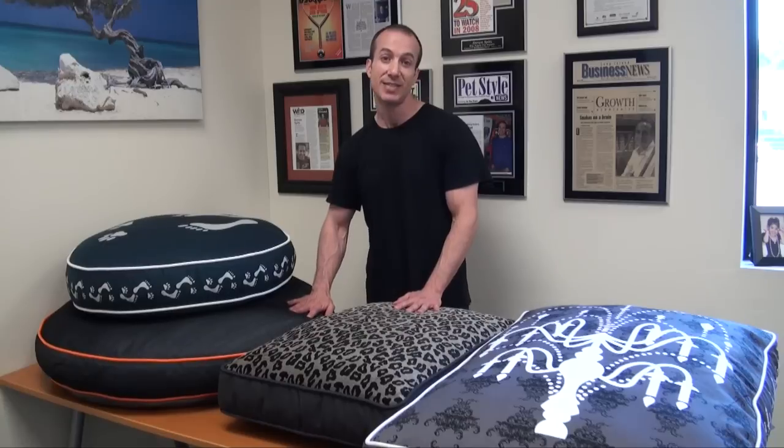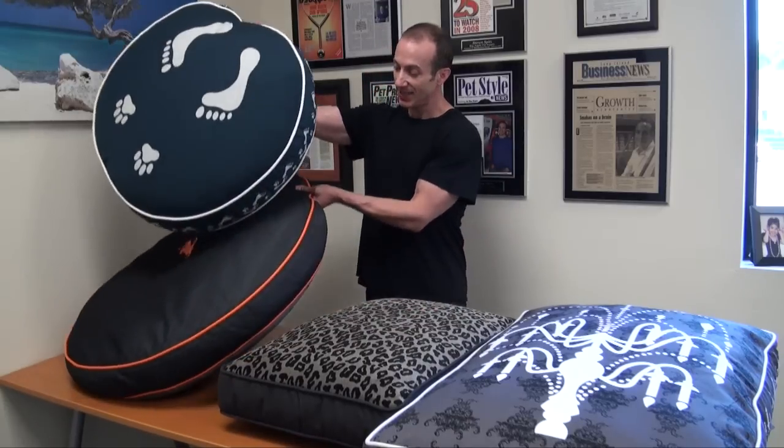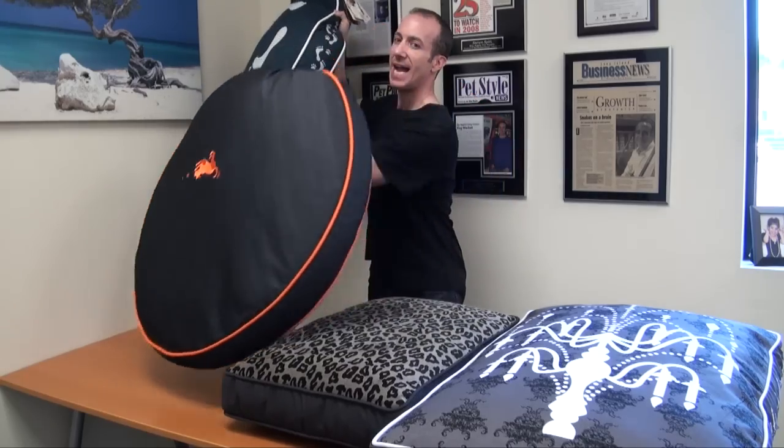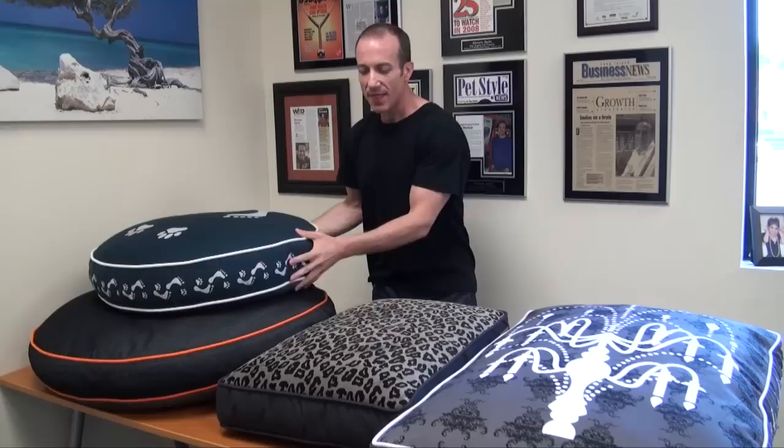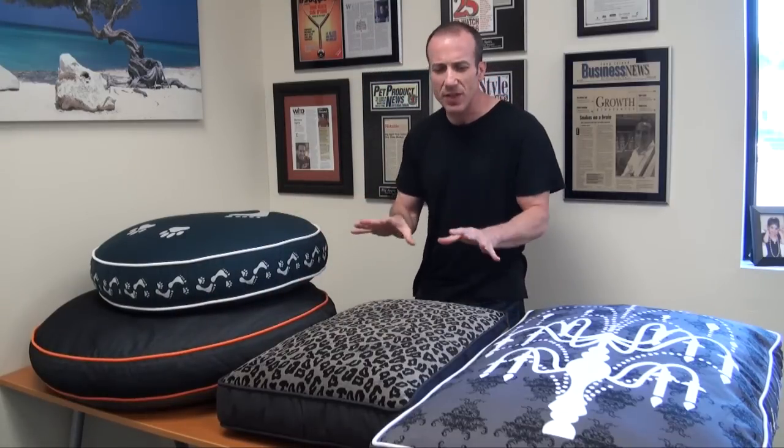This is the Sophisticated Pup. This is the Leopard Print. This is the Designer Denim — just a cool funky design. And this is what we call the Feet First. These come in different colors even beyond what you see here.